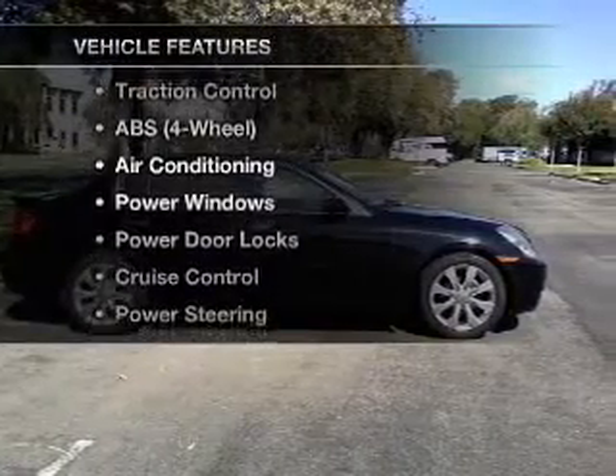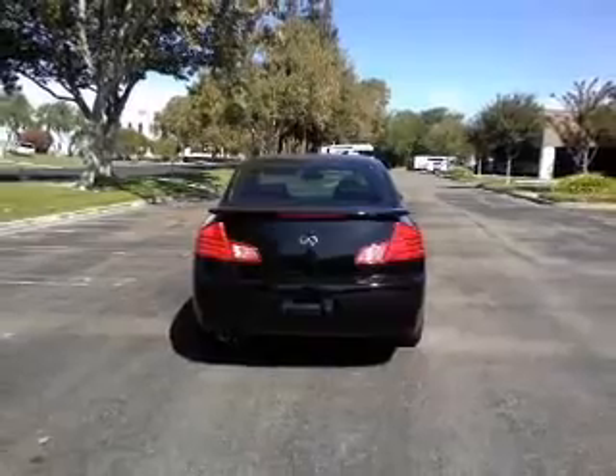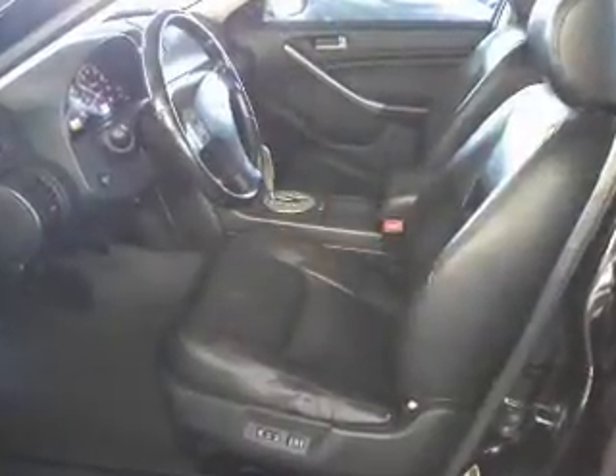Plus, enjoy these notable features that are included in this vehicle: power door locks, power windows, cruise control, power steering, an adjustable tilt steering wheel, and air conditioning.